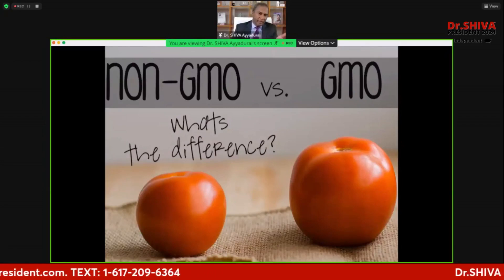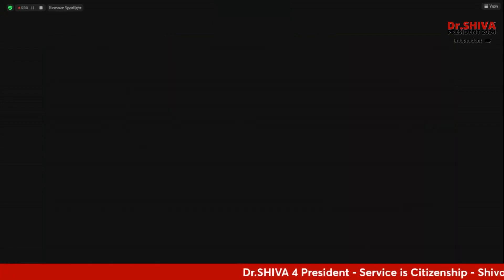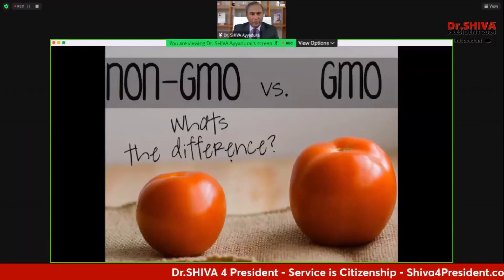What's the difference between a genetically modified tomato and a non-genetically modified tomato? This is a fundamental issue. Those in power are basically saying, don't worry, the genetically engineered tomato is exactly the same as a non-genetically engineered one — it's red, it's juicy, they're all the same. It's called equivalence, and this is a very fundamental question that very few people understand.